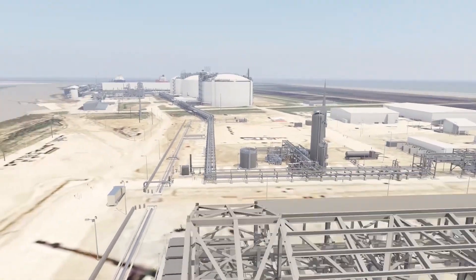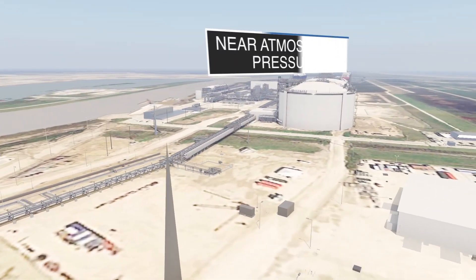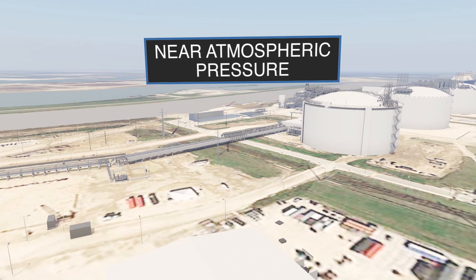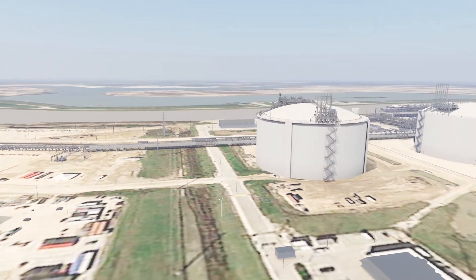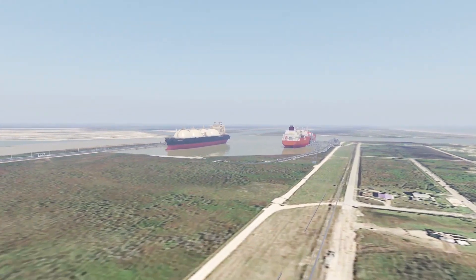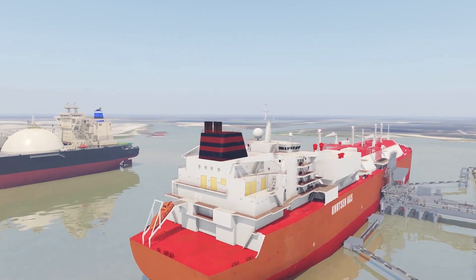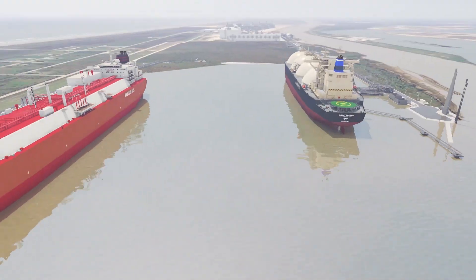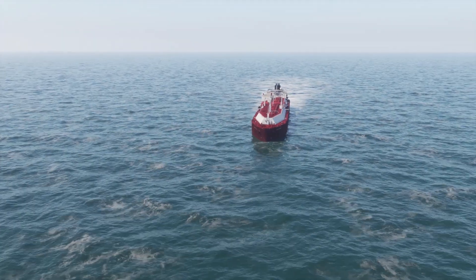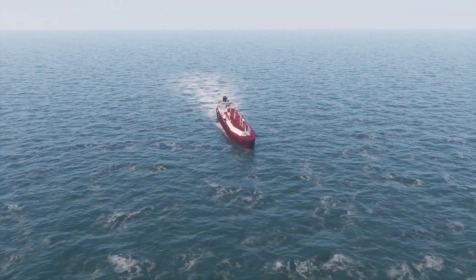The LNG exiting the MCHE is depressurized and delivered to storage tanks at near-atmospheric pressure. Each tank holds enough LNG to fill a conventional size LNG carrier. From there, it can be pumped to either of two marine docks and loaded onto customers' vessels, which deliver the liquefied natural gas from Freeport to an expanding global LNG market.